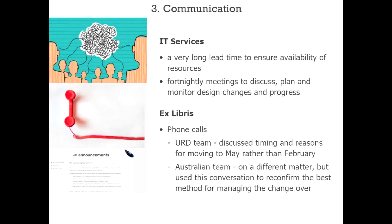Ex Libris was another important party. They had phone calls last year with the Unified Resource Discovery team to discuss timing and reasons for changing from a February to a May go-live date. Ex Libris advised them to log changes as cases with specific dates for when they wanted changes to happen. Earlier this year another call with the Australian support team reiterated the upcoming go-live and that certain cases had critical timing requirements.